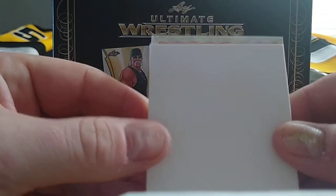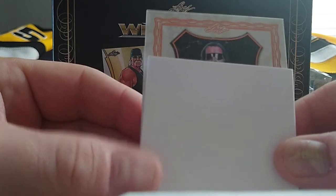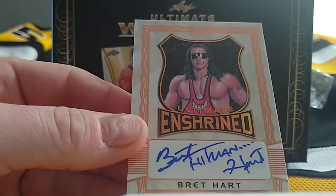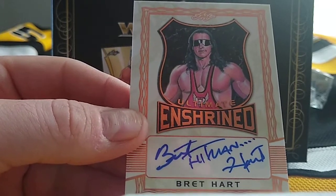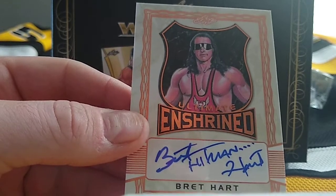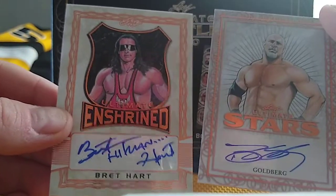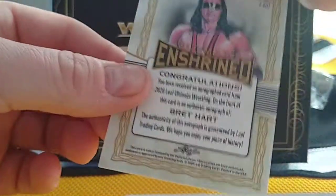It's not a quad or anything like that — it's the Hitman! Nice. Bret Hart and Goldberg in the same box — that's awesome. Those are definitely two big hits of that box. This one isn't numbered at all, but that's pretty awesome.